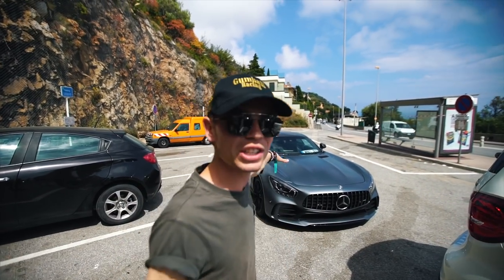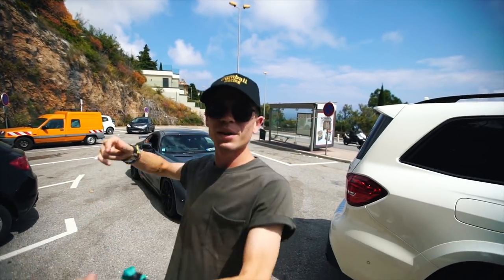Morning! You join me with the AMG GTR again. If you saw the last video, it was all about this.